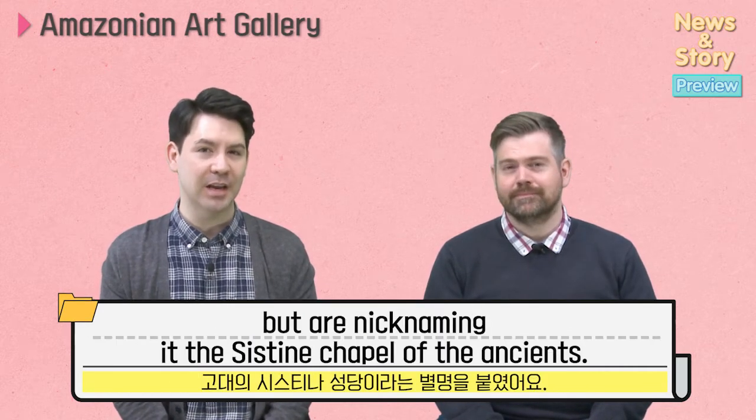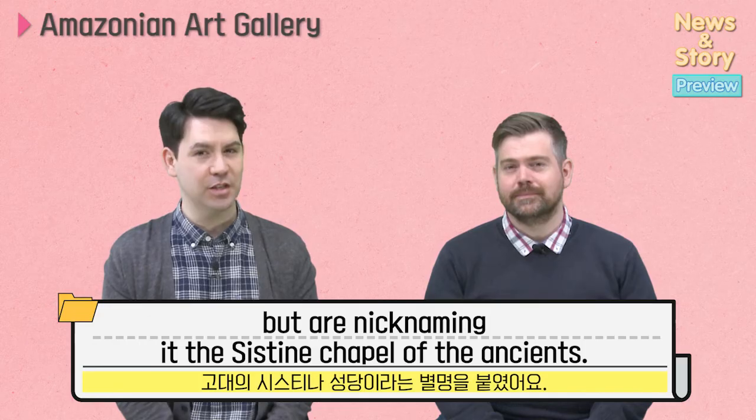Experts haven't given the site a name yet, but they are nicknaming it the Sistine Chapel of the Ancients.